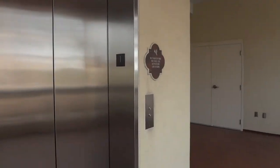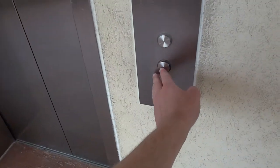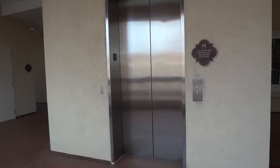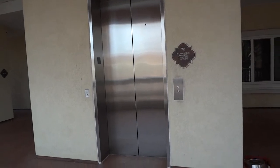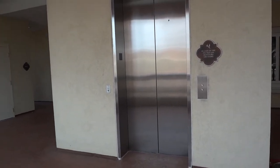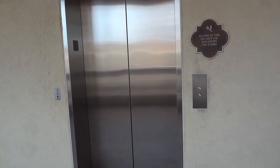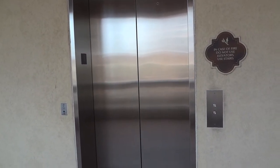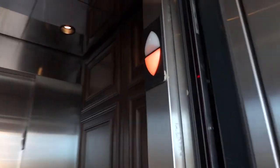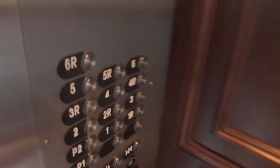Here it is. I'm gonna walk in the elevator. That's an air priming elevator. To 6R, which is restricted.